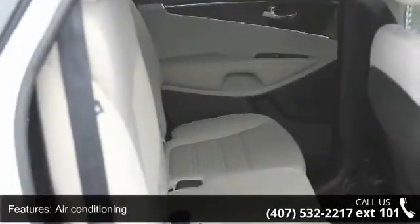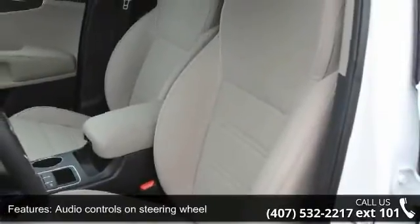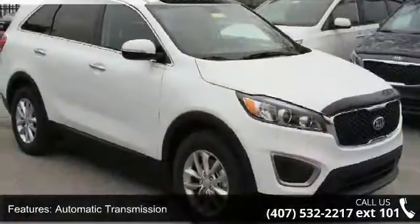Cruise control, front seat type bucket, front wheel drive and head airbags, curtain first and second row. This vehicle shows low mileage and has a smooth ride.